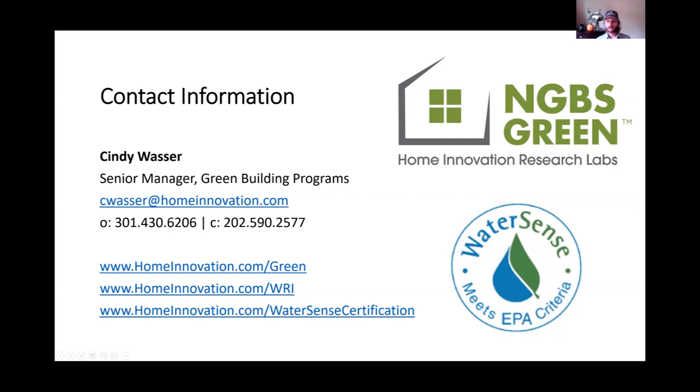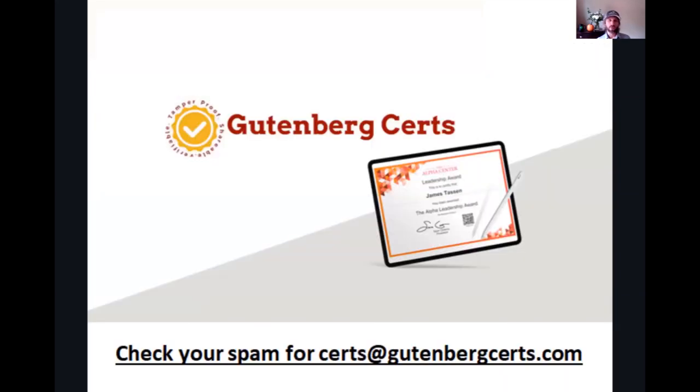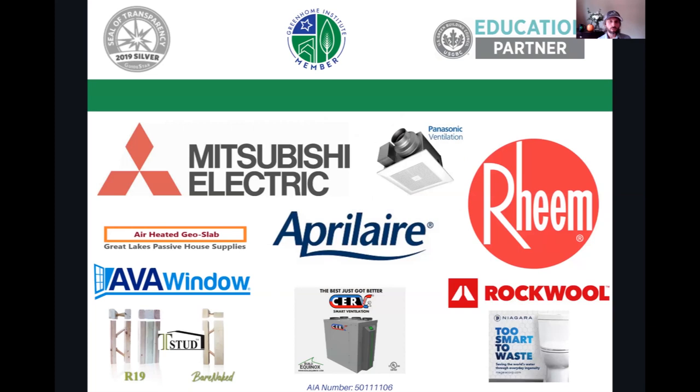For those watching on demand, please take your quiz with an 80% passing rate to get your continuing education certificate on our Thinkific channel or USGBC's channel. For those watching live today, check your spam for certs at gutenbergcerts.com — within the next couple of days you'll see your certificate, as long as you stayed for the entire session. We can't do this without our board of directors, volunteers, new executive director Jose Reina, and top tier sponsors: Mitsubishi Electric, April Air, Reem, and Build Equinox.